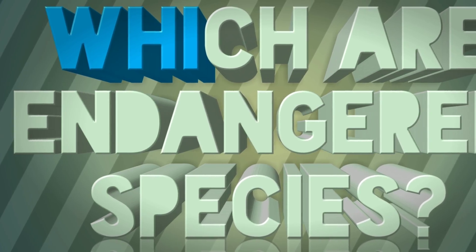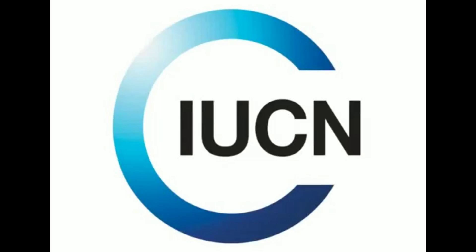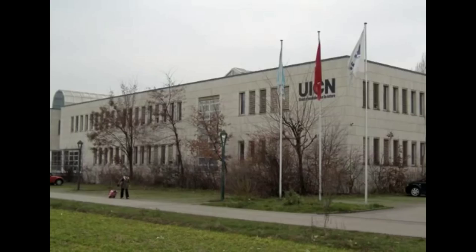Now let's see which species are endangered. The International Union for Conservation of Nature, the IUCN, is the main authority for the conservation status of the world's organisms.